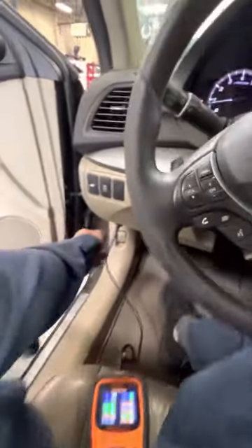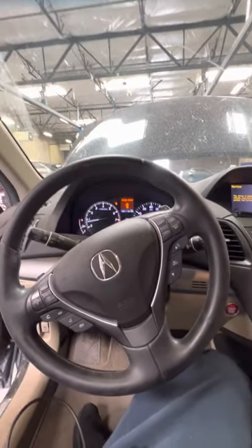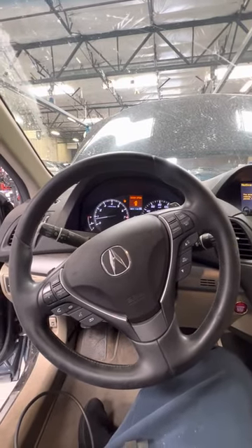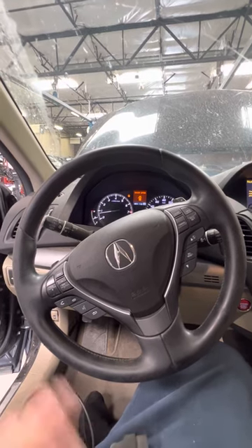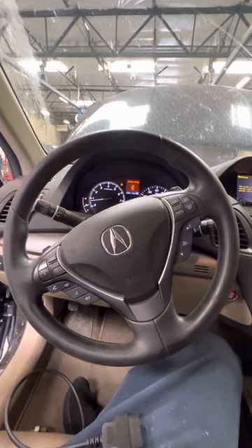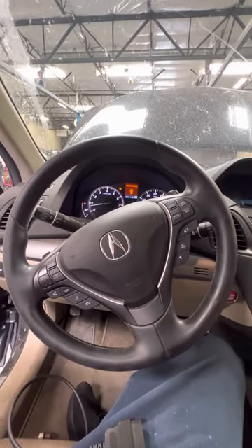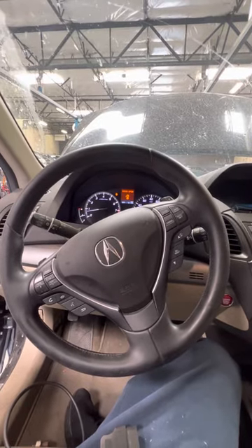What I did was go into the VTEC system and look at the VTEC system on the data list. When the system is supposed to be engaging and disengaging, what happened is the switch got stuck. It was stuck in engagement, so when VTEC is engaged at idle, it's going to run poorly.